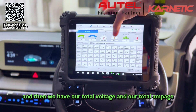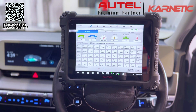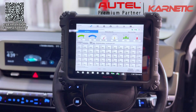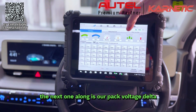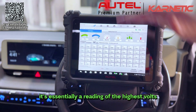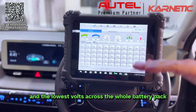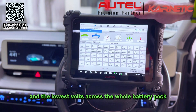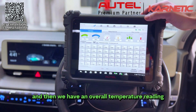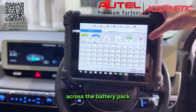We also have our total voltage and total amperage — the current total voltage and current value inside the battery pack. The next reading is our pack voltage delta, also known as the voltage difference: it's essentially a reading of the highest volts versus the lowest volts across the whole battery pack — the lower the reading the better. And then we have an overall temperature reading across the battery pack.